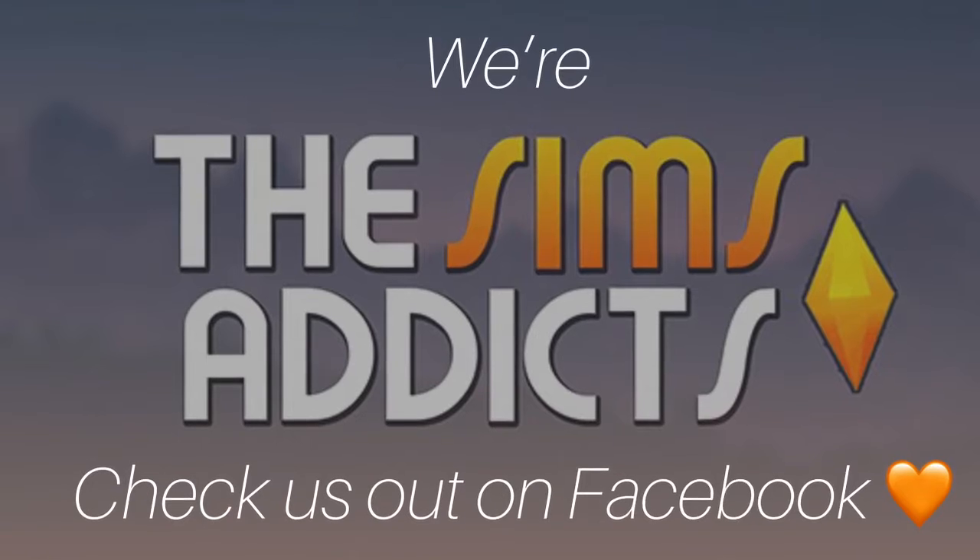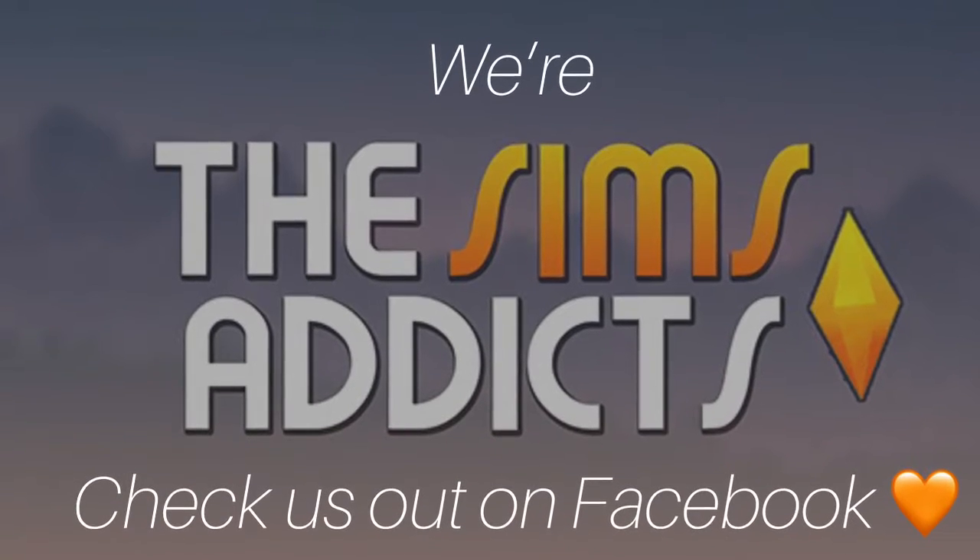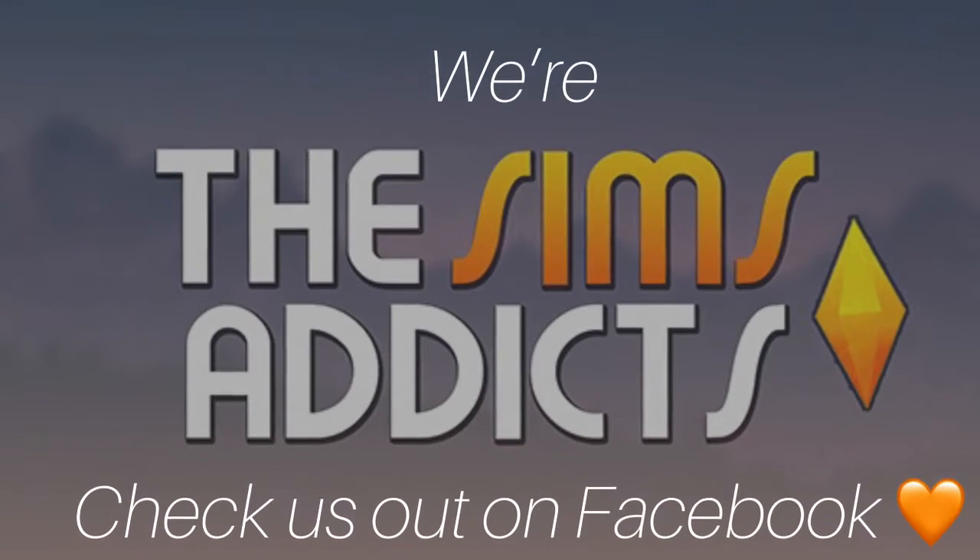Come and join us on The Sims Addicts group on Facebook. If you enjoyed this video, give it a like and subscribe for future content.